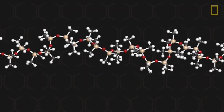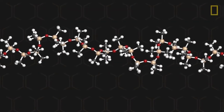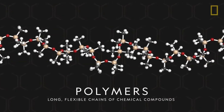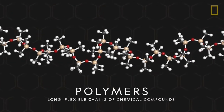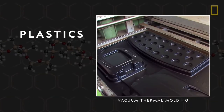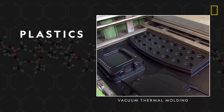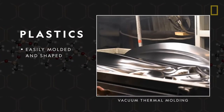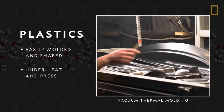On the molecular level, plastic — the main component of a plastic bag — is made of polymers, which are long, flexible chains of chemical compounds. This particular structure makes plastic malleable and easy to mold and shape, especially under heat and pressure.